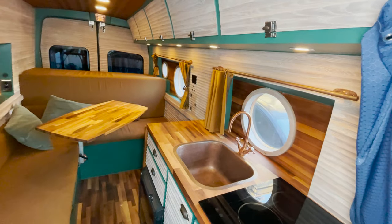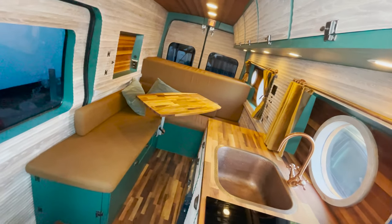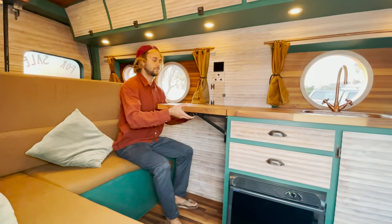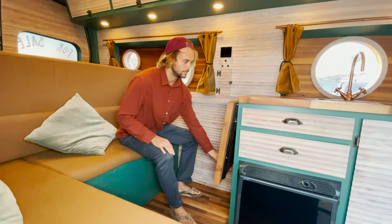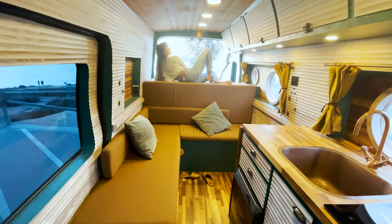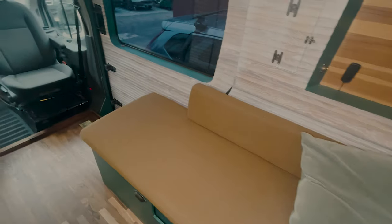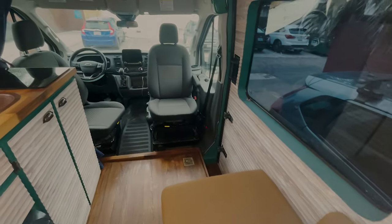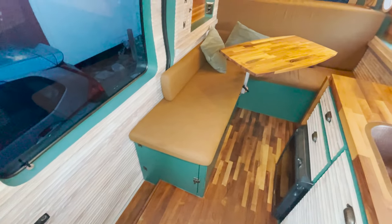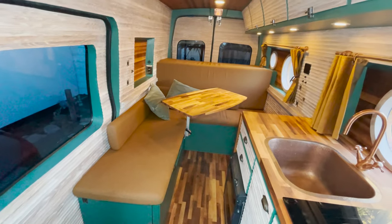Our L bench converts into a dining room, workspace, and even bunk beds that can sleep two adults comfortably. The kitchen counter folds down, opening up the L bench space. The L bench can be used as a spacious lounge or a luxurious day bed with a view. And if you want even more party space, the front two seats swivel around.